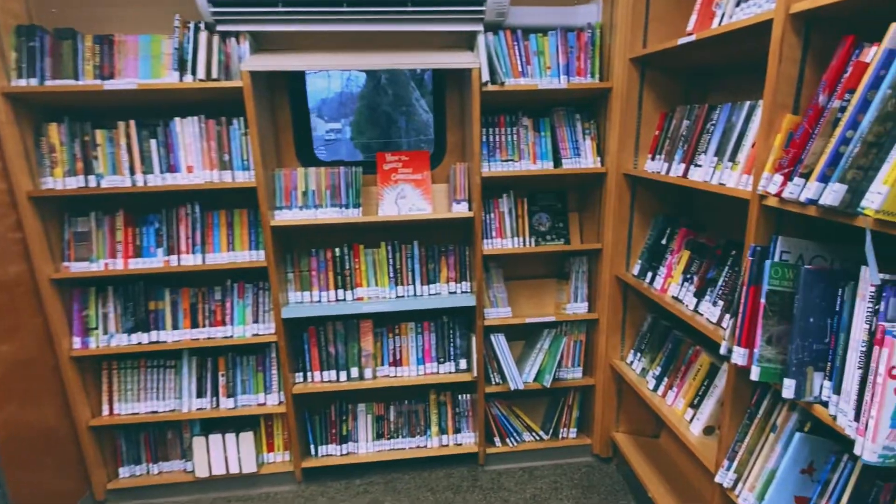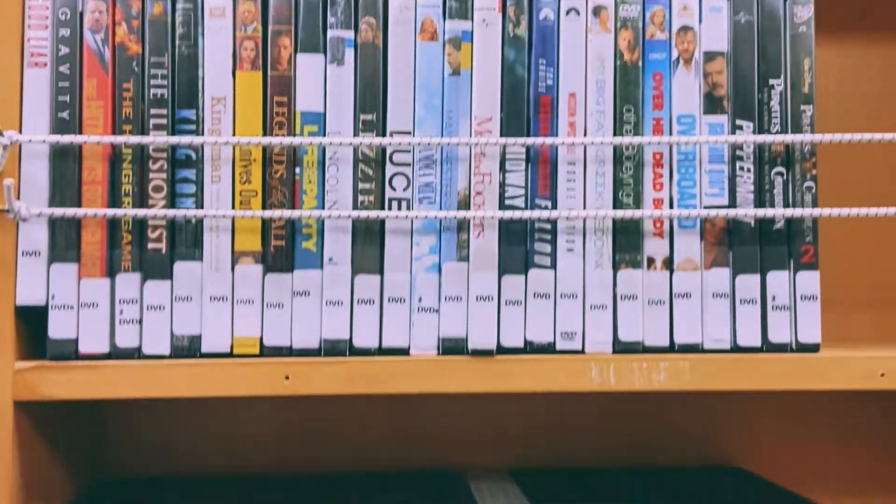This may look from the outside like it is very children-geared, which it is, but we also have a full collection of materials for grownups — a lot of novels, movies, and audio books available.